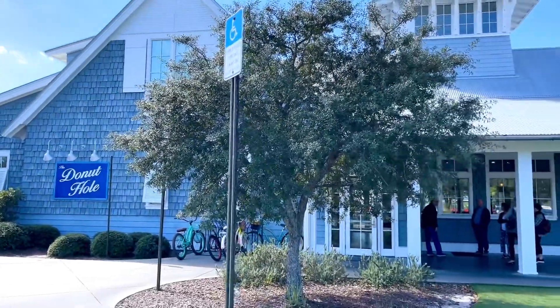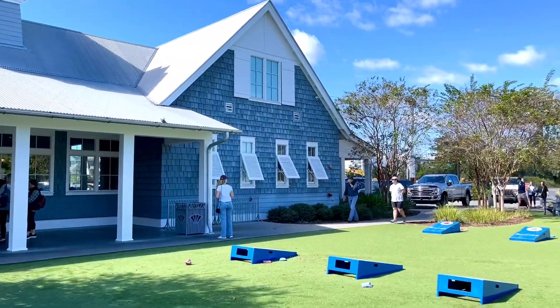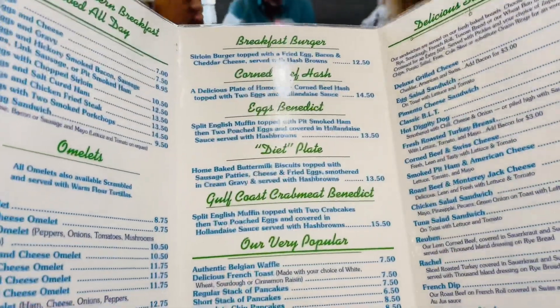The Donut Hole is located right on Highway 98, almost to the mouth of 30A. Right at this great expanse, they've got great room for a waiting list and you can just hang out with the family.